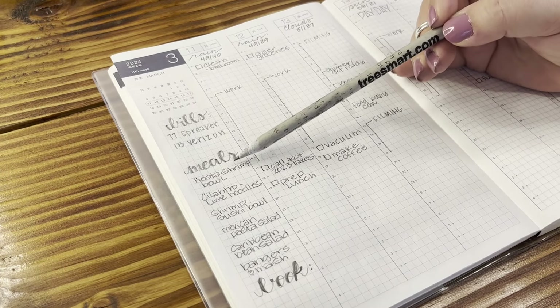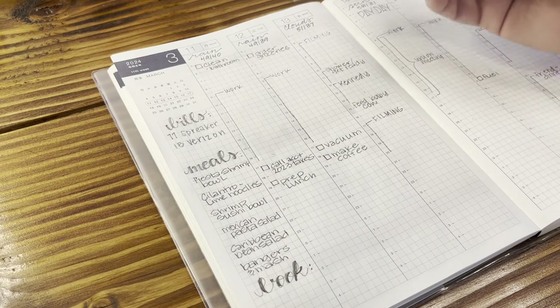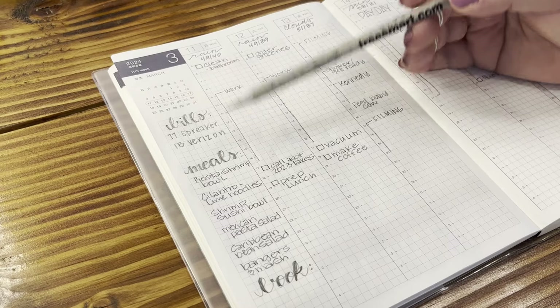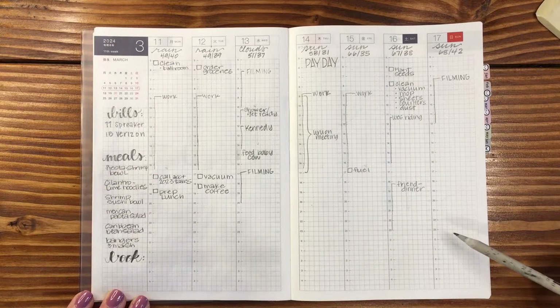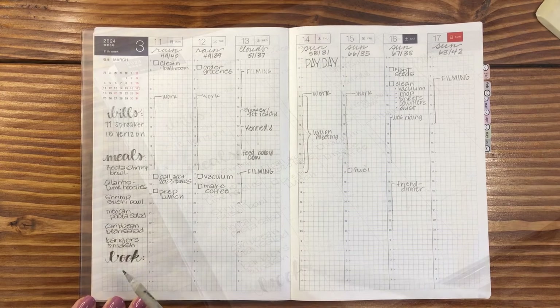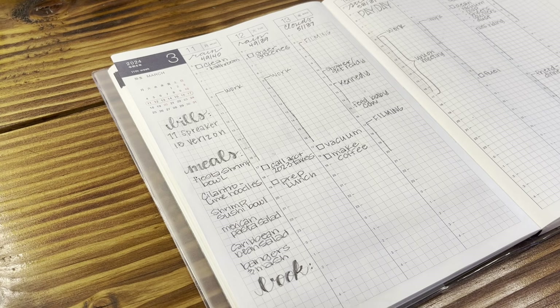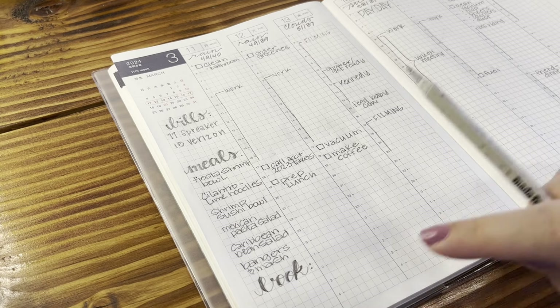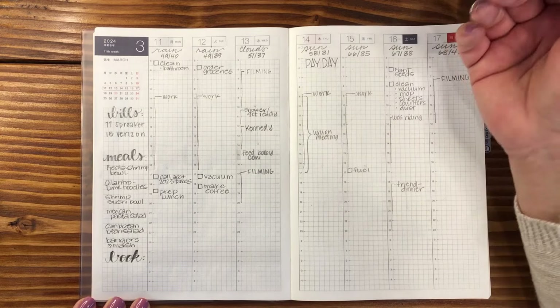Below that I have meals — six meals for the week. I haven't decided necessarily what day they're going to fall on, so I'll move them over into one of these blank spots once I figure out which meal goes where. And then I've got a spot for the book I'm reading this week — I haven't written it in yet because I haven't chosen it.